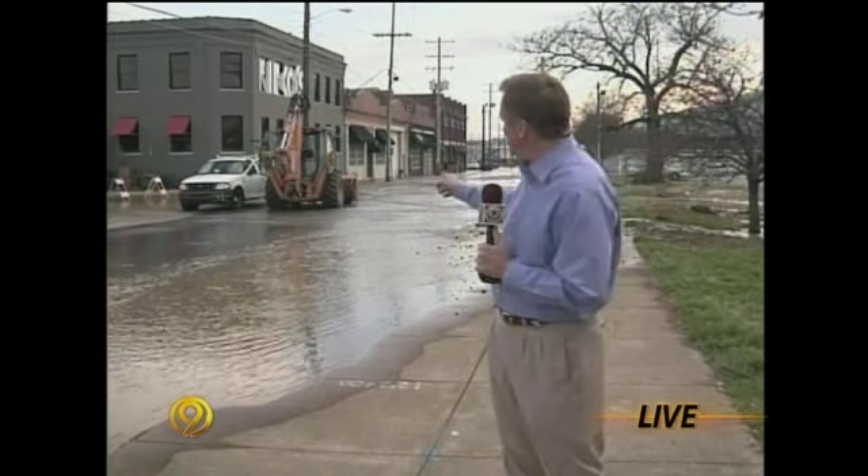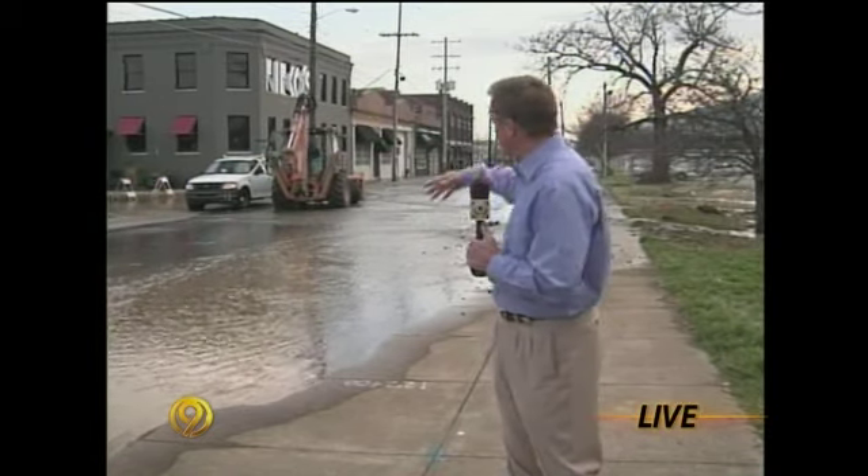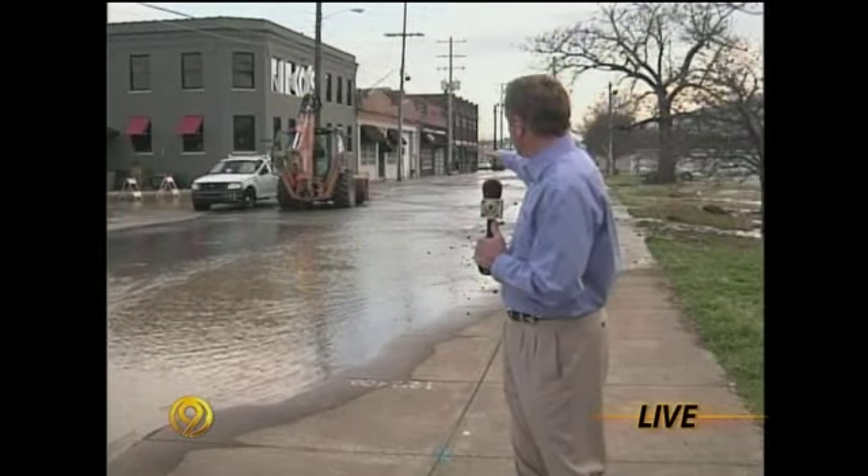We are at what you may call ground zero of this problem, at the intersection of 14th and Coward Street, where this burst water main continues to spew water into the street toward Main Street and into those buildings.